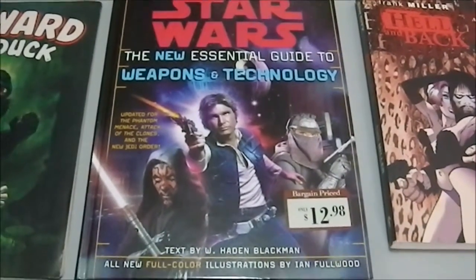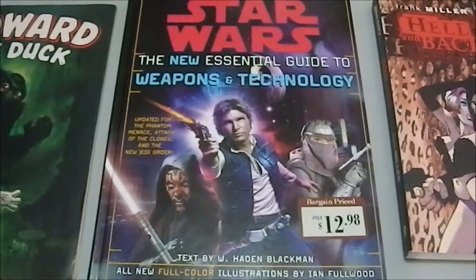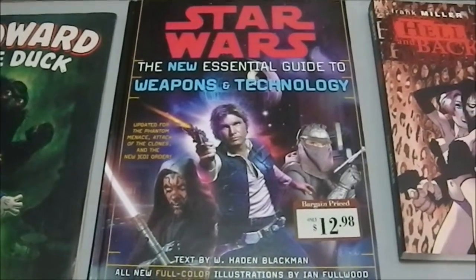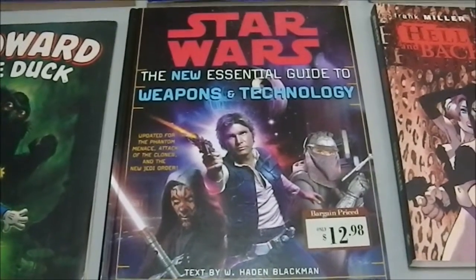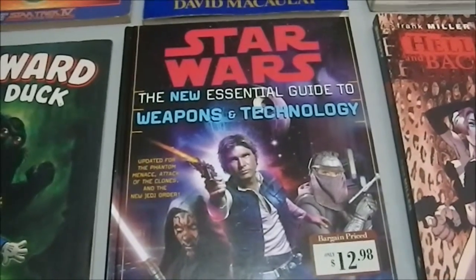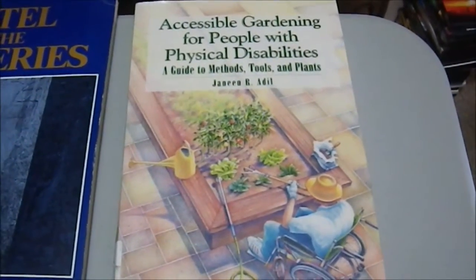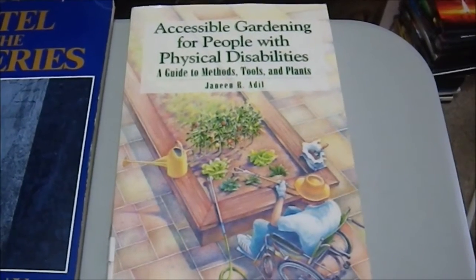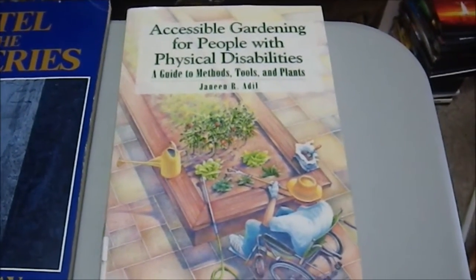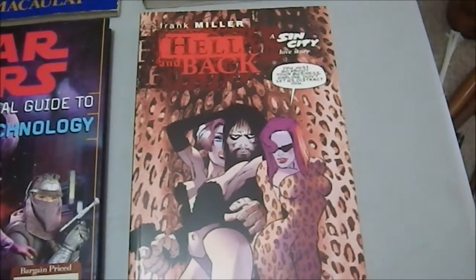We have 'Star Wars: The New Essential Guide to Weapons and Technology,' picked up at Barnes & Noble for 13 bucks. I'm going back next paycheck to pick up 'The New Essential Guide to Droids,' which they also have in hardcover — I have both in softcover from a previous edition and will replace those. We also have 'Accessible Gardening for People with Physical Disabilities,' as my mother-in-law has mobility issues. I paid a penny for it on Amazon secondary market, plus shipping — four bucks total.